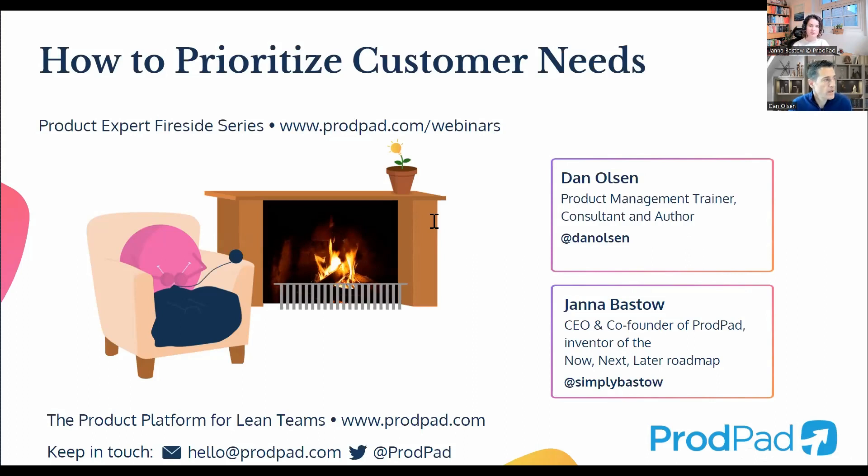His clients have included the likes of Facebook, Google, Uber, Amazon, Fox, Walmart, and more. He's also the founder of the 11,000-member Lean Product Meetup community. Everyone, join me in welcoming Dan Olson. Thanks a lot, Jan. Nice to be here with everyone. I love your bookshelf, by the way — and yeah, it's a pleasure to be here with everybody.